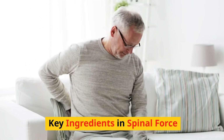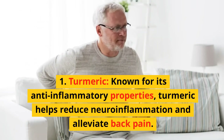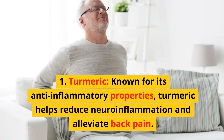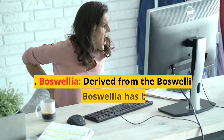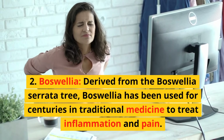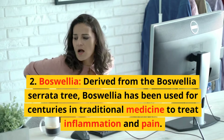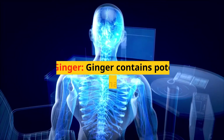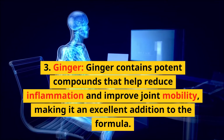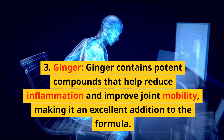Key ingredients in Spinal Force. First, turmeric — known for its anti-inflammatory properties, turmeric helps reduce neuroinflammation and alleviate back pain. Second, boswellia — derived from the Boswellia serrata tree, boswellia has been used for centuries in traditional medicine to treat inflammation and pain. Third, ginger — ginger contains potent compounds that help reduce inflammation and improve joint mobility, making it an excellent addition to the formula.